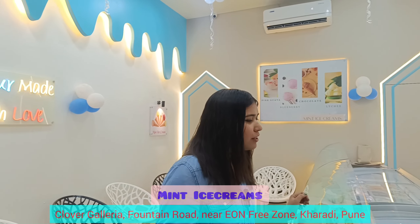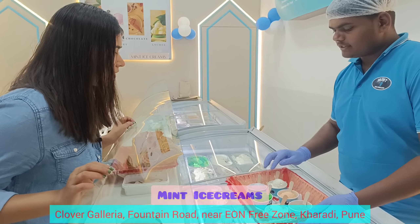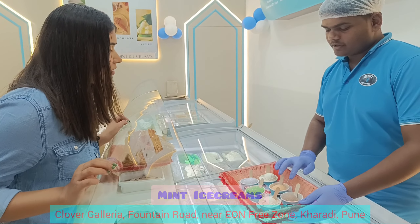So tell us, what flavors do you have? American Dry Fruit, Mint, Blackcurrant, Vanilla, Rajput, and New Delhi.